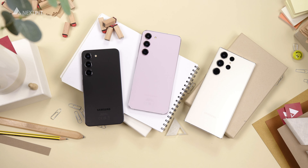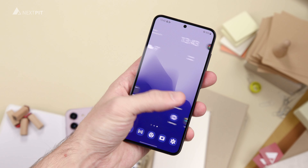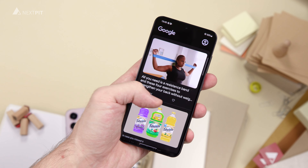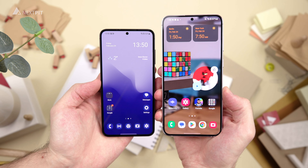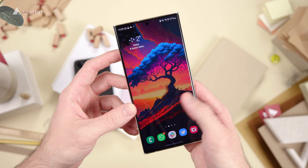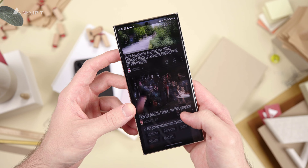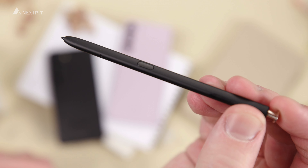To kick things off, we will dive into the most important fact: the prices. The Galaxy S23 retails for $799 starting at 128 gigabytes of storage. The Galaxy S23 Plus retails at $999 and you get 256 gigabytes of storage. And the Galaxy S23 Ultra starts from $1,199 and comes with an S Pen and 256 gigabytes of storage.